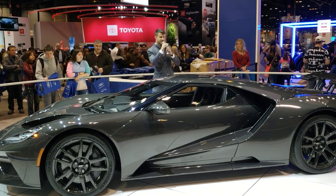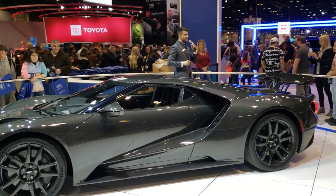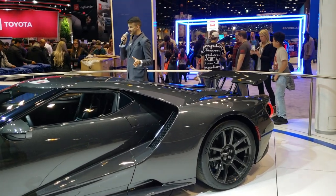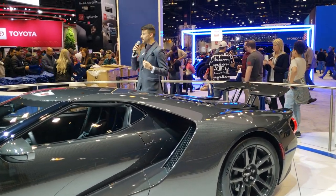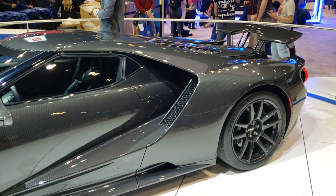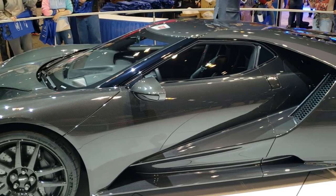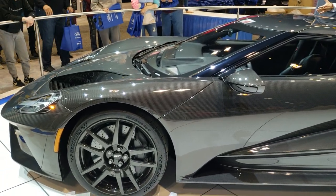As we look at the vehicle, what you're going to find is a mid-mounted 3.5 liter V6 EcoBoost twin turbo engine that gives you 660 horsepower with 550 pound-feet of torque. If you know your GTs, that's an increase in horsepower due to a wider torque range and improved airflow in the vehicle.